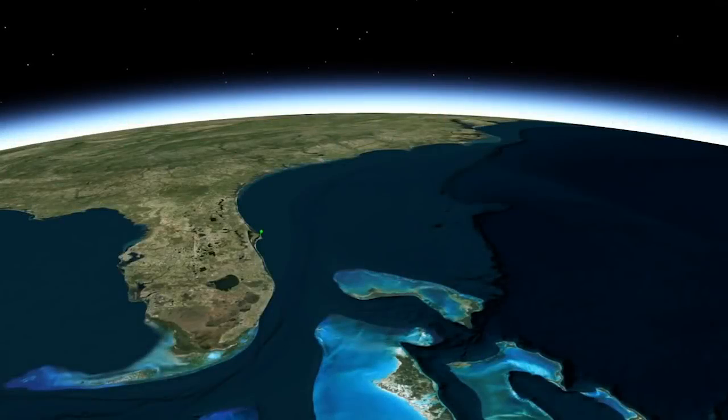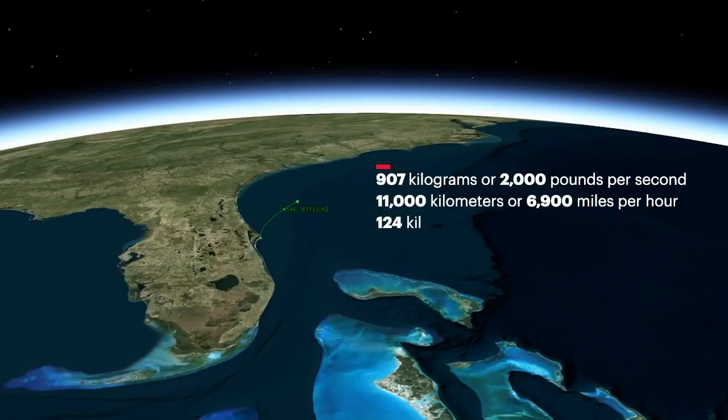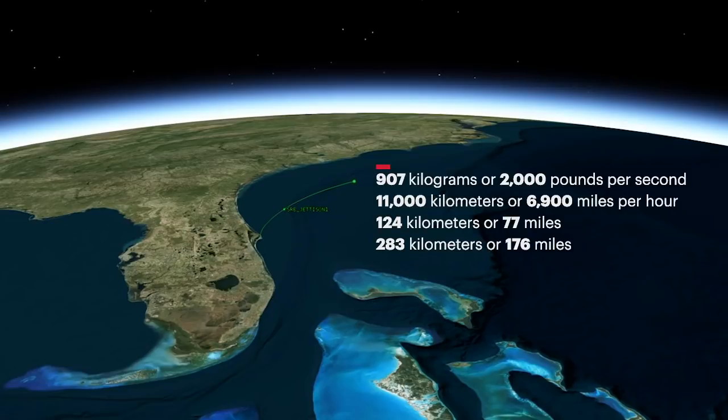Approaching payload fairing jettison, the Atlas V is burning propellant at a rate of 907 kilograms or 2,000 pounds per second, traveling more than 11,000 kilometers or 6,900 miles per hour, and located 124 kilometers or 77 miles in altitude and 283 kilometers or 176 miles downrange.